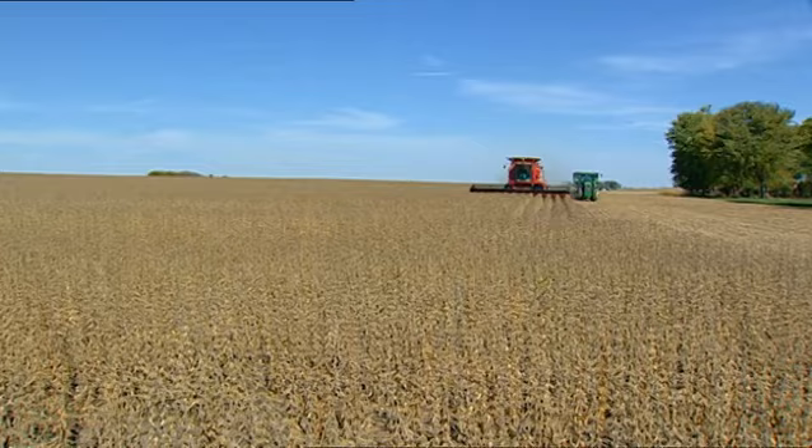I'd encourage European farmers to take a look at the Roundup-ready technology. Frankly, it's very good for the environment. It's a sustainable system. So give it a try.